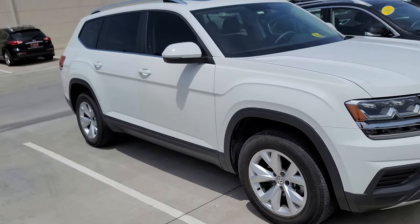Hey, this is Ben with Jackie Cooper Infinity. Thank you very much for showing interest in our Volkswagen Atlas. We're going to flip the camera around here. It's still in the shop — we're waiting on some parts to come in to get everything reconditioned and ready to go.